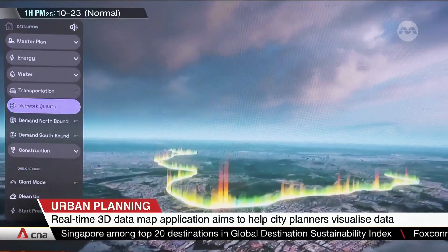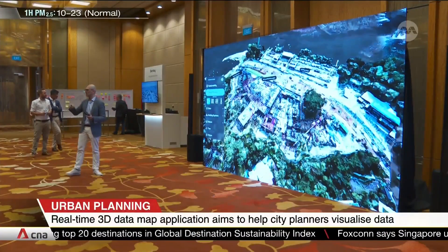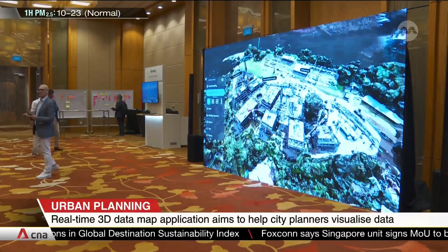The Singapore Land Authority is looking to adopt this new technology to enhance and simplify the way it uses data that it collects.